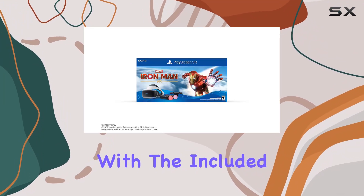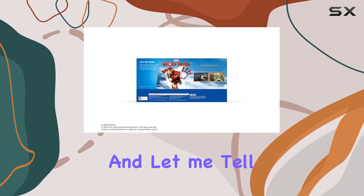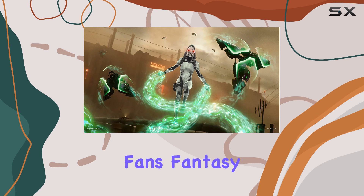Plus, with the included demo disc 3.0, you can try out other exciting VR experiences. I've spent some time with this bundle, and let me tell you, it's a blast — literally. Flying through the skies, blasting enemies, it's every Marvel fan's fantasy come true.